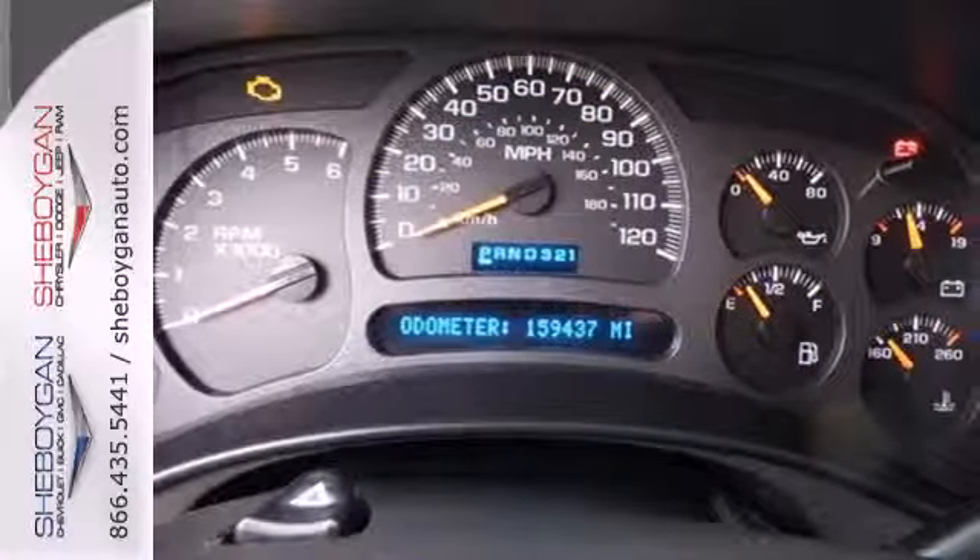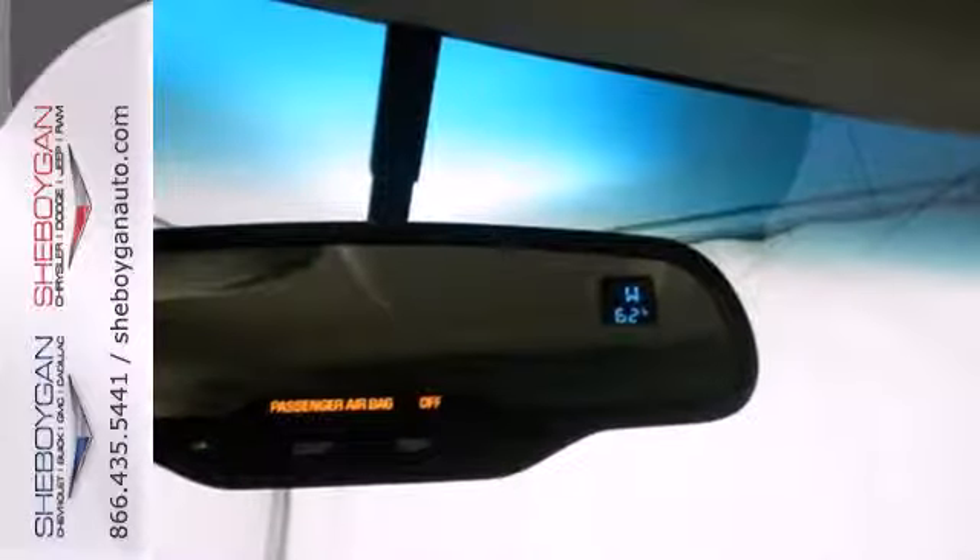Inside the spacious cab you'll find a multi-speaker stereo sound system, a tachometer, dual zone air conditioning, and more.